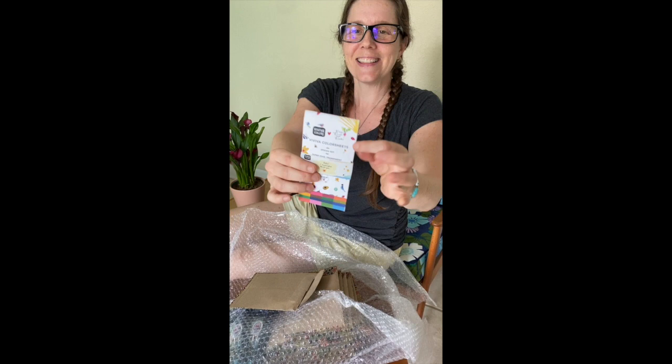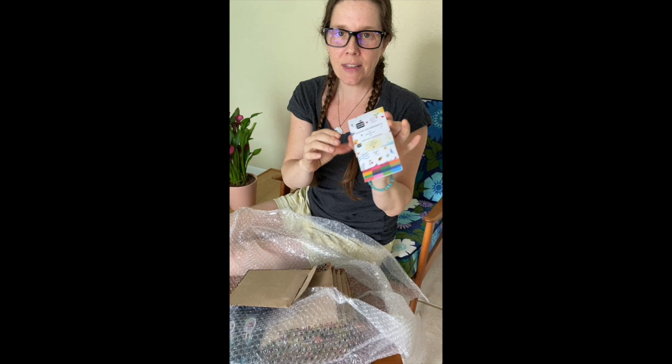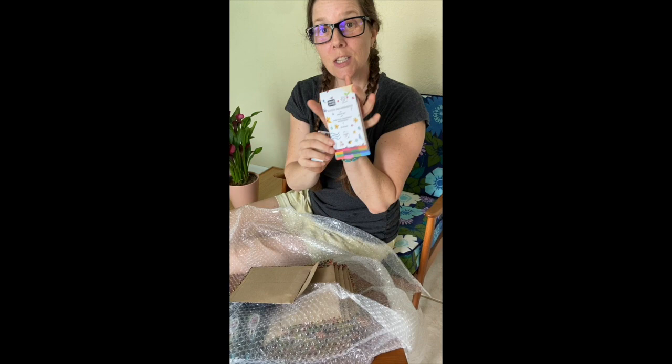Look — there it is! Wings, Worms, and Wonder! And here's the paint set. Look how thin it is! It's so perfect for nature journaling, perfect for taking out into the field or around town with you. And it comes wrapped in a little sleeve that has the woman who handmade the paint and what her favorite color is and why.